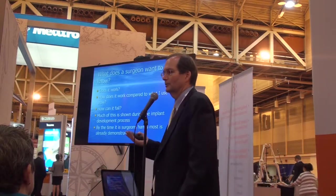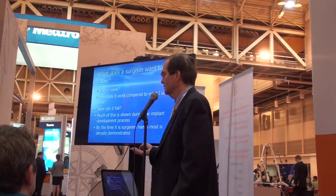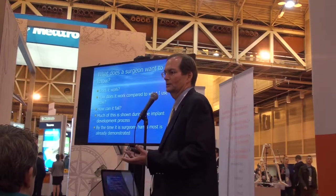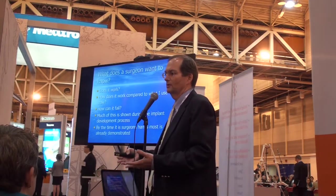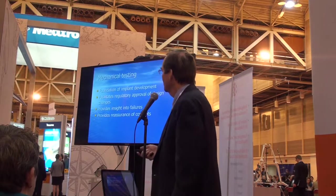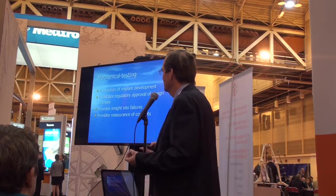Much of this is shown during the implant development process. Many times we can know how something is going to fail by mechanical testing, and by the time it's in my hands, most of this is already demonstrated. That's why testing is so important — it gives us the basis upon which we can use something clinically. Mechanical testing really exists as the foundation of implant development.